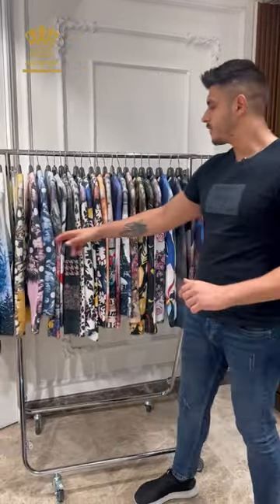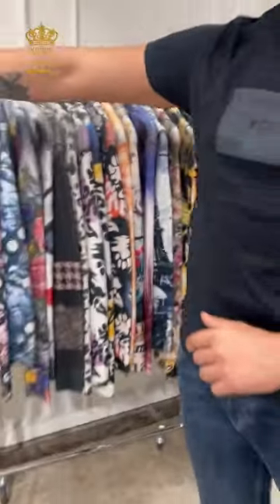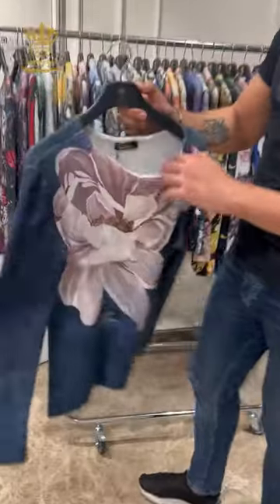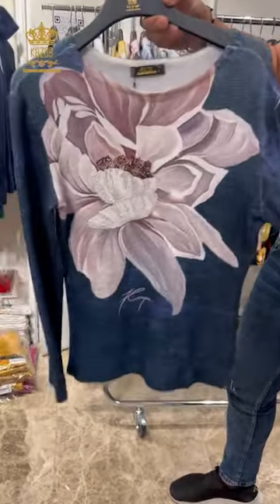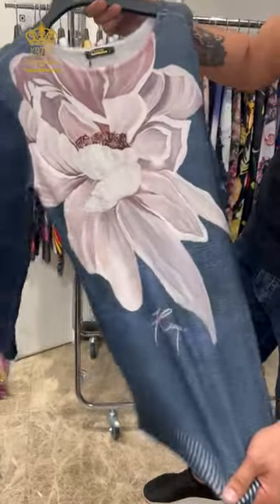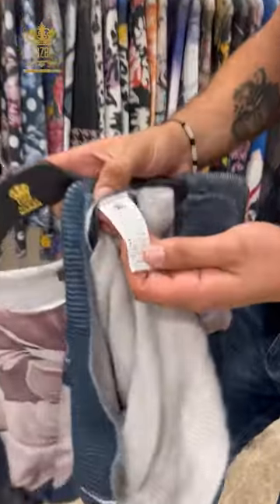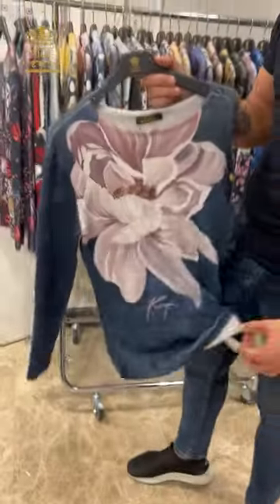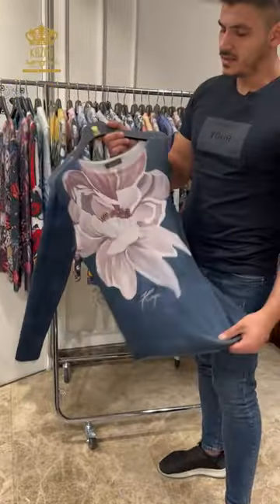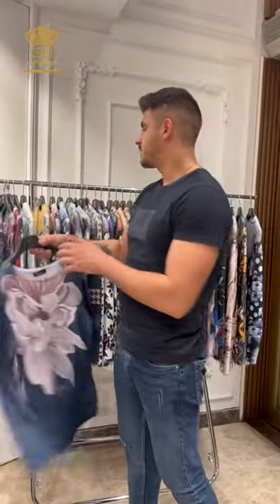Hello dear customers, I'm Mohammed from Kazi Company. Today we have some new arrivals with beautiful Angora designs. I have small, medium, and large sizes. The material is 97% Angora with polyamide plus 3% elastane — like lycra. The material is so nice and good, and it's plain.